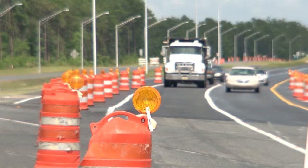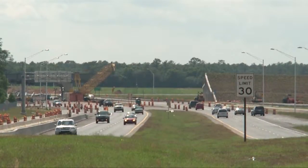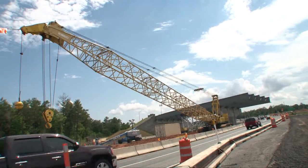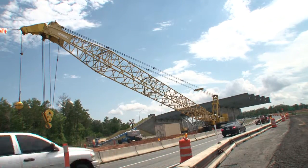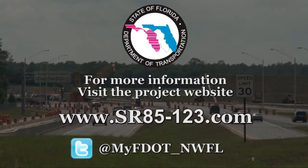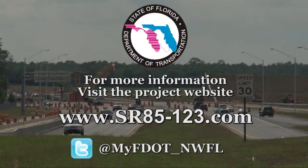State Roads 85 and 123 remain an active construction zone. Drivers are reminded to exercise caution and obey the lower posted speed limit in the work zone. Completion of the project is slated for later in 2012. For more information, visit the project website or follow the Florida Department of Transportation District 3 on Twitter.